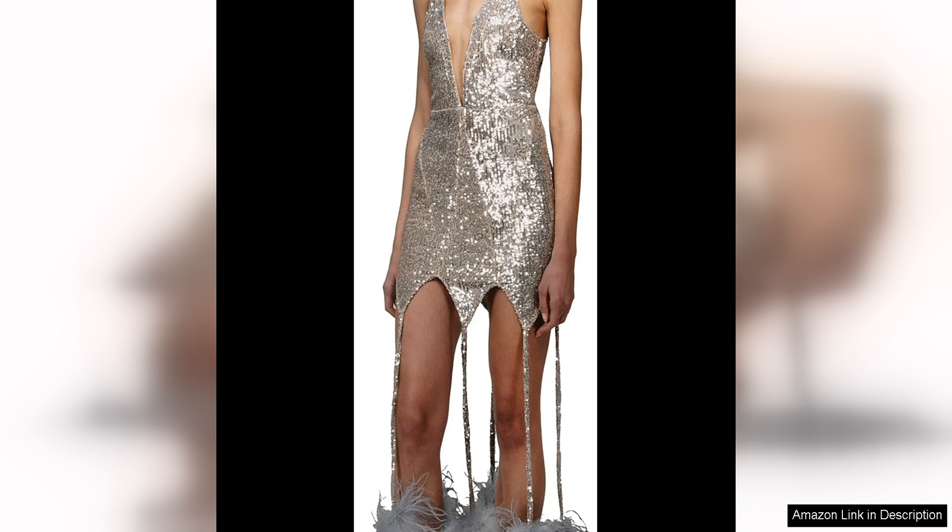Overall, the Christian Cowan feather pom-pom mini dress is a show-stopping piece that is perfect for anyone looking to make a statement. With its playful design, high quality construction, and versatile styling options, this dress is a must-have for any fashion-forward individual.